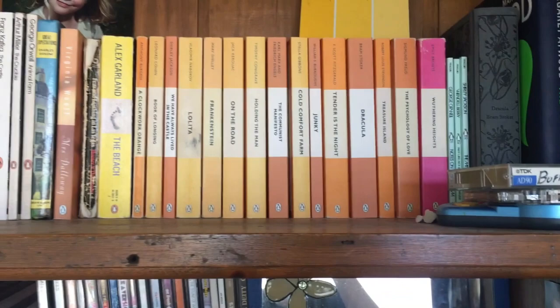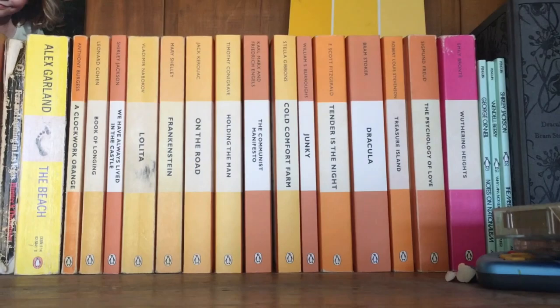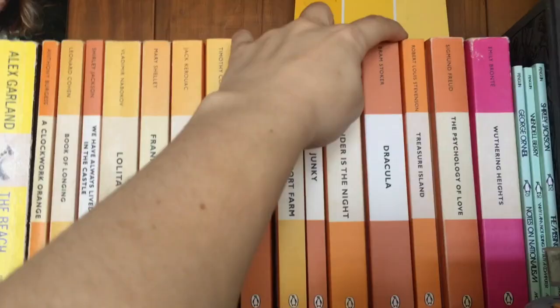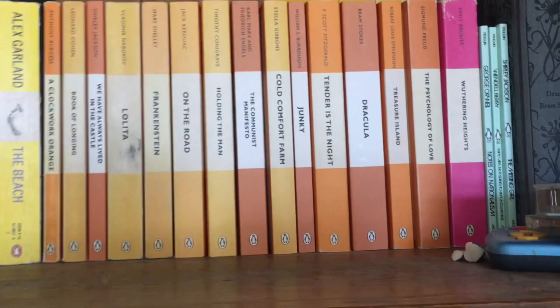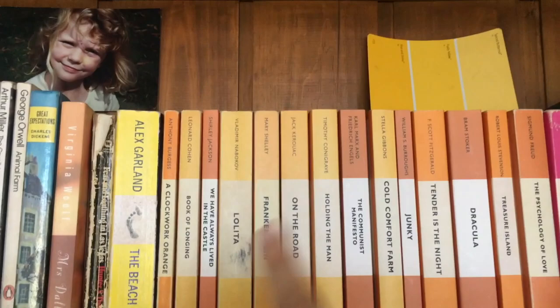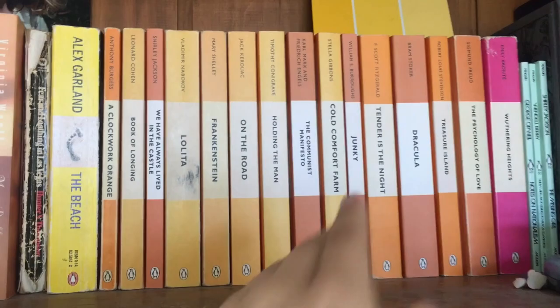Then we have my prized possessions of my bookshelf — my orange Penguins. I've got one pink one, which is Wuthering Heights given to me by my mum, and then all my orange ones that I've collected. We have The Psychology of Love by Freud — a psychologist I'm very interested in. I think he's great, and that's another unpopular opinion. I think he has a lot to say worth listening to, especially for his time. We also have Treasure Island. We have Dracula — I bought one for myself and then was given another copy afterwards, so I'll give one away. I've also got Tender is the Night by Fitzgerald and Junkie. The ones I haven't read yet are: Junkie, Cold Comfort Farm, The Communist Manifesto, Holding the Man, and On the Road.